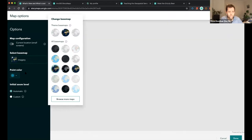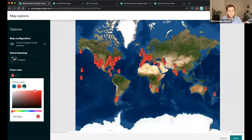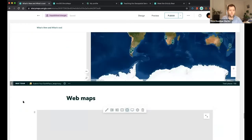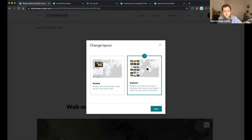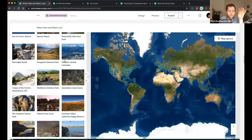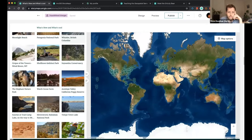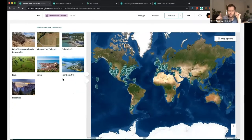Instead of clicking one point by one point, it really automates the process and can create a much richer and faster experience. You can always customize your base map, add your own base map if you want, change the color of your points, and change your layout. Instead of an item-by-item list, we can use the grid option, which for a lot of points can really help create a better reading experience. There are 100 points here visualized at once.